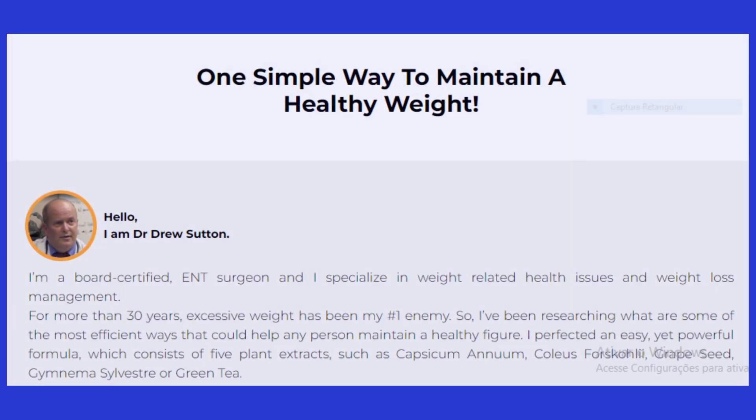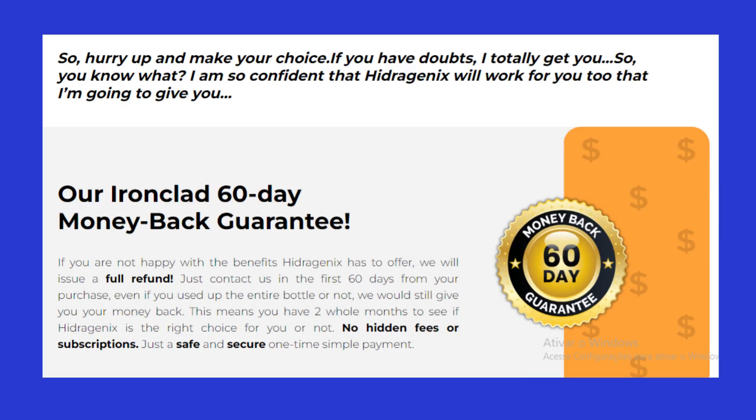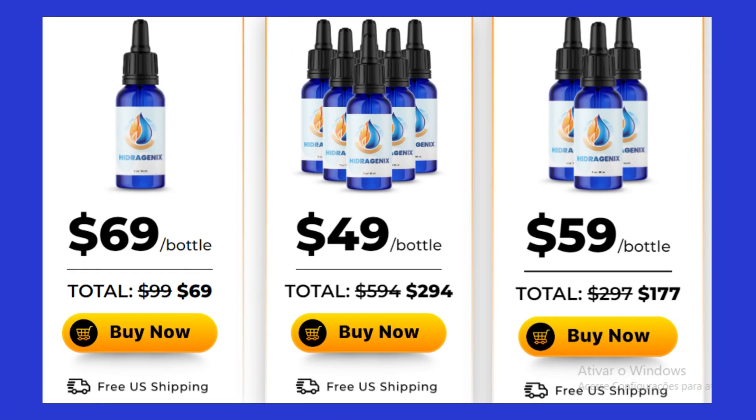There is something really important about this product that you need to know before you buy it. You can actually test Hydrogenics with a 30-day guarantee. If you don't see results, or if you don't like it for whatever reason, they will refund your money.